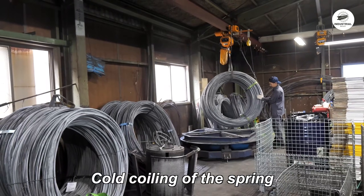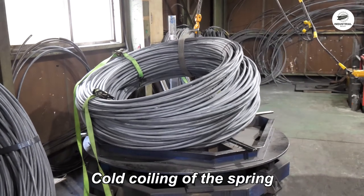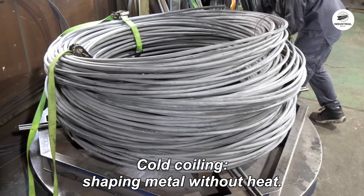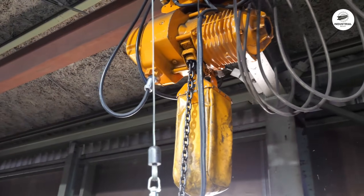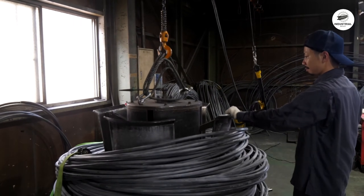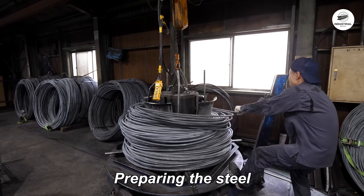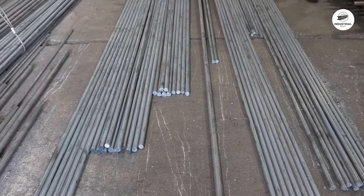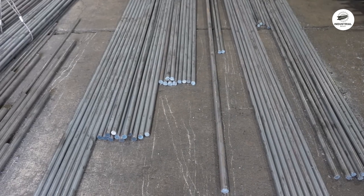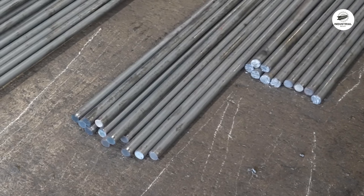The wire arrives in large coils, already drawn to precise diameters. For heavy-duty applications, wire thickness typically ranges from 10 millimeters to 50 millimeters. Each batch undergoes quality inspection using spectrometers to verify the exact chemical composition. Any deviation from specifications means the entire batch gets rejected, because even small imperfections will cause premature failure under heavy loads.